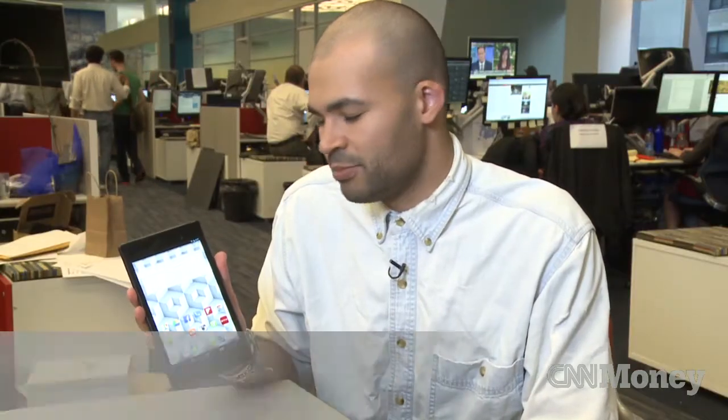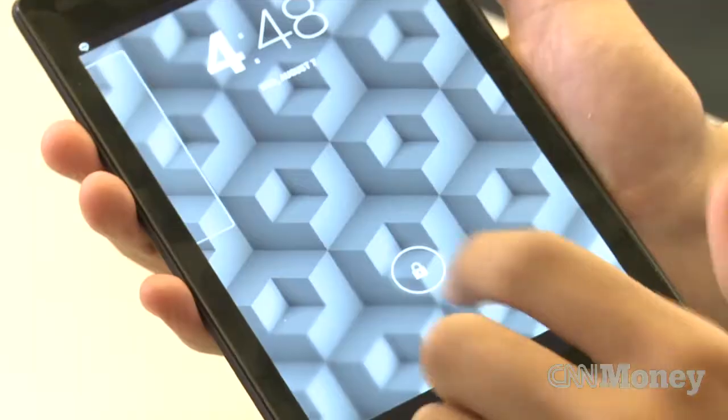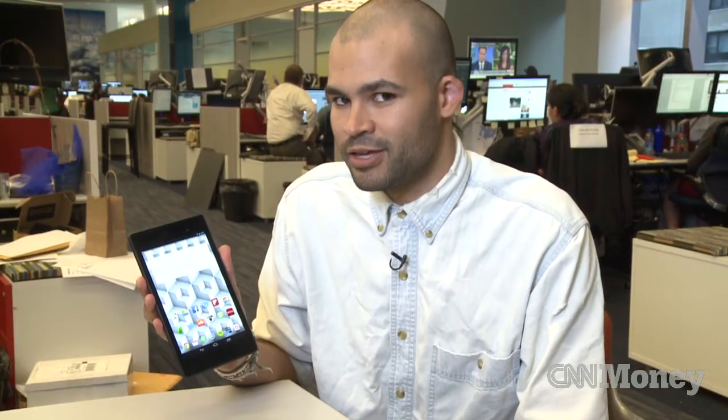This is the Nexus 7, which is the updated version of the 7-inch tablet Google released last year. And while it's not a radical new product from the company, they've added enough substantial improvements that it makes it the best Android tablet you can get, hands down.